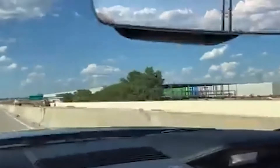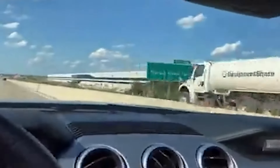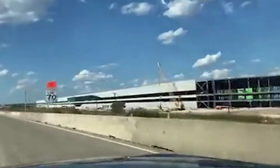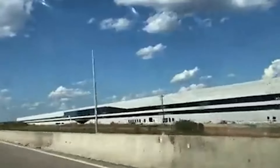Drive-by footage from as early as January 2021 already hinted at Giga Texas' massive scale. While relatively few structures were already standing then, it was evident that Giga Texas was practically a giant project — it took a full minute at highway speed just to pass through the complex.